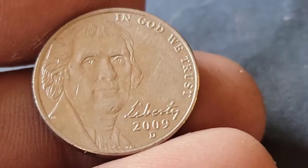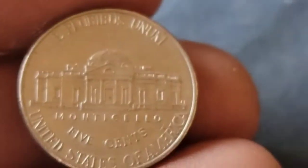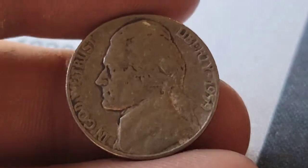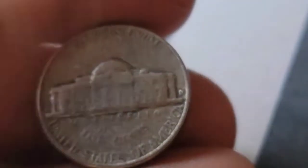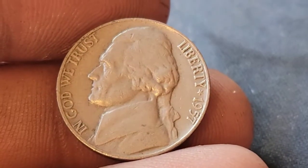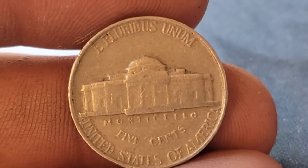Still on roll 29 and we've got our second 2009 Denver — more than happy to have it. Roll 30 and we have yet another 1959 Denver. Roll 31 and we've got a 1957 Philadelphia.